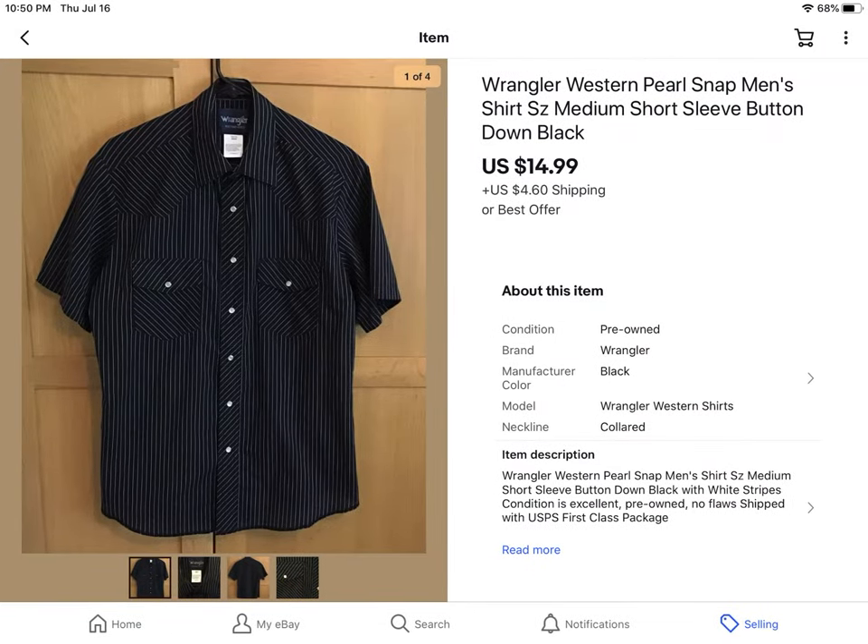This is a Wrangler Western Pearl Snap men's shirt — great for summer. Sold this within a week of listing it from the $0.41 sale, and it sold for $14.99 plus shipping.